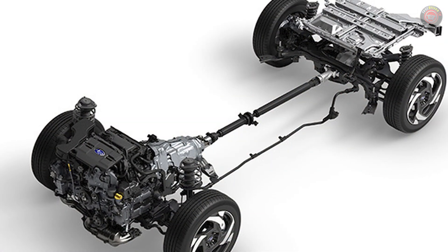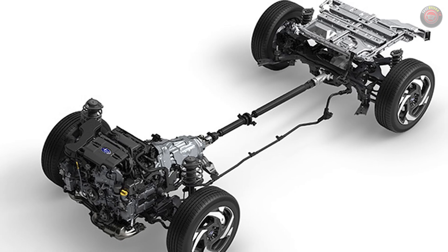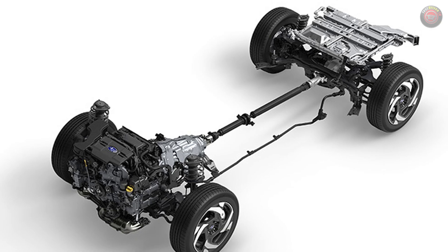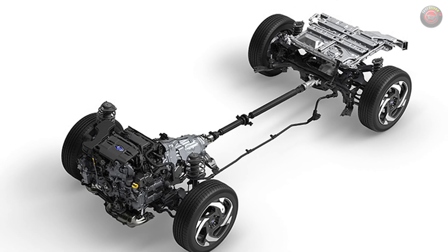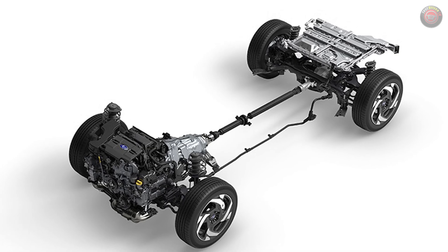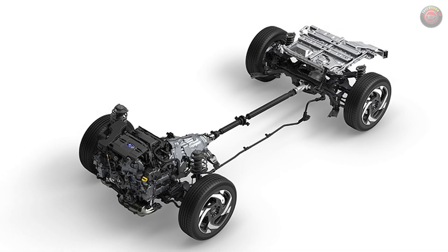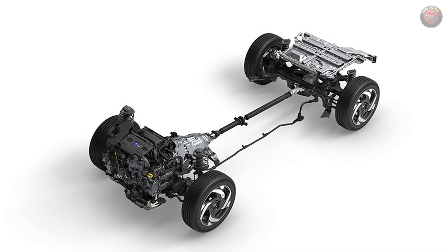Subaru loyalists will be happy to know that the mechanical all-wheel drive system remains with the drive shaft to the rear axle. This provides superior articulation and traction management over other systems that lose the drive shaft for a separate electric motor at the rear axle, like that Toyota RAV4. A full suite of X-Mode driving and traction software toys are provided to match a variety of off-road and slippery scenarios.